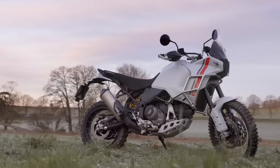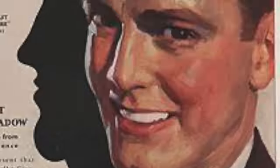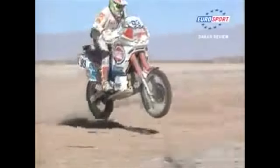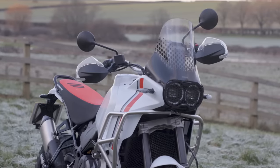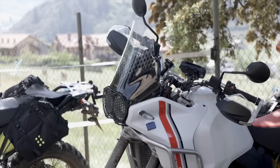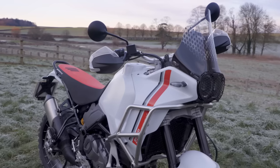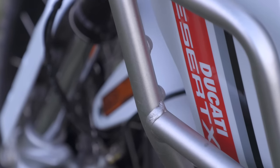Ducati knew exactly what they did when they overlaid the silhouette of a Kajiva in the colours of a cigarette brand and launched an adventure bike. They hung on to a heritage they do not have, they conjured images of nostalgia and they built a bike that was worthy of all those things that it isn't. The Ducati Desert X is unlike any Ducati I've ever ridden and it's landed itself into the upper echelons of twin cylinder adventure bikes.